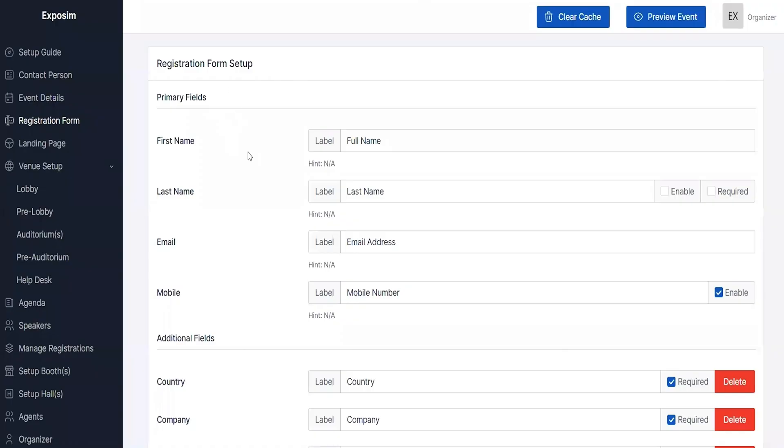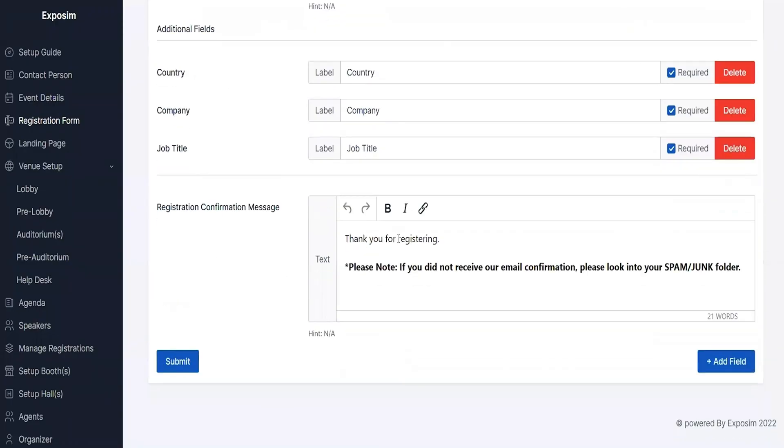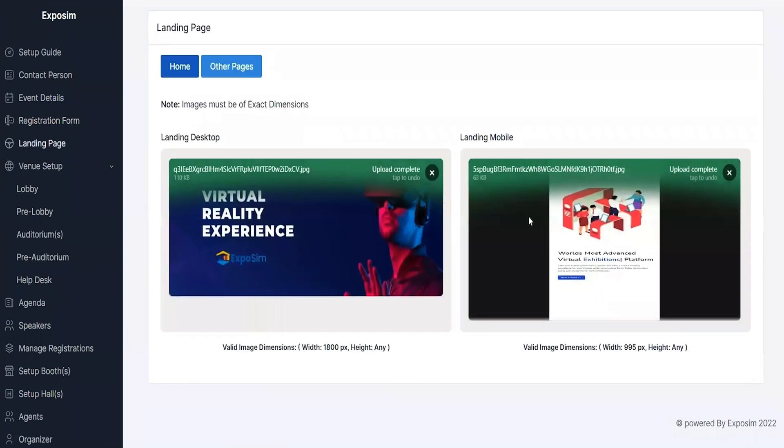What good is an event if you don't send out the invites? With ExpoSim, you've got customizable registration forms and confirmation emails on deck. Plus, launching your event landing page is a piece of cake.